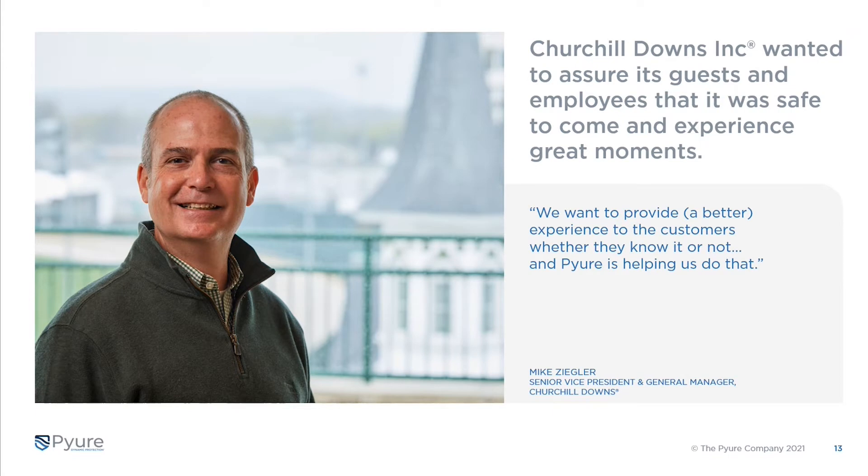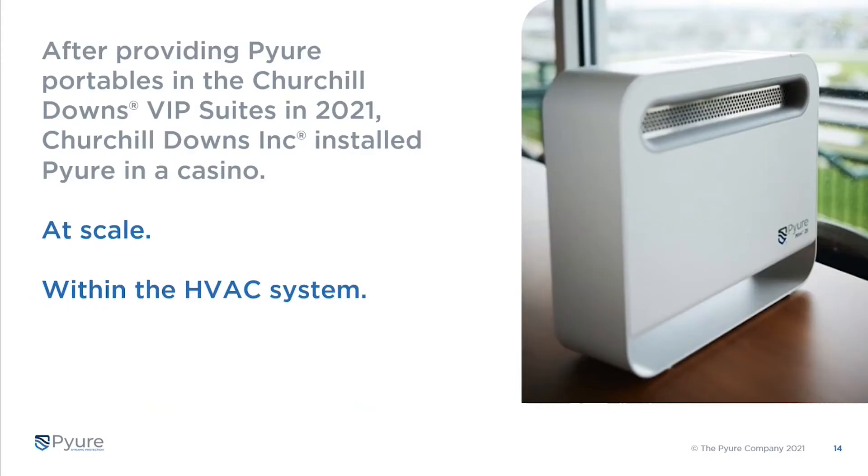What we did in 2021 with Churchill Downs — they asked us to make sure their suites are cleaned up. These suites are six-figure experiences for people over three days. They wanted to make sure, as they were bringing people back on site, that they treated those environments well and provided as clean an environment as possible. That was a great result, so they decided to take it to the next level.